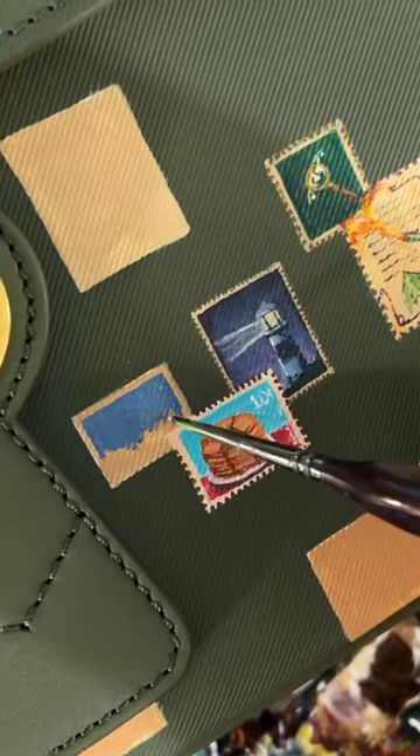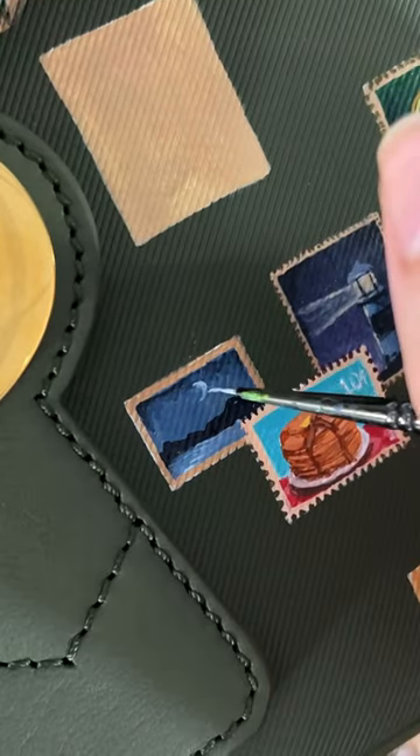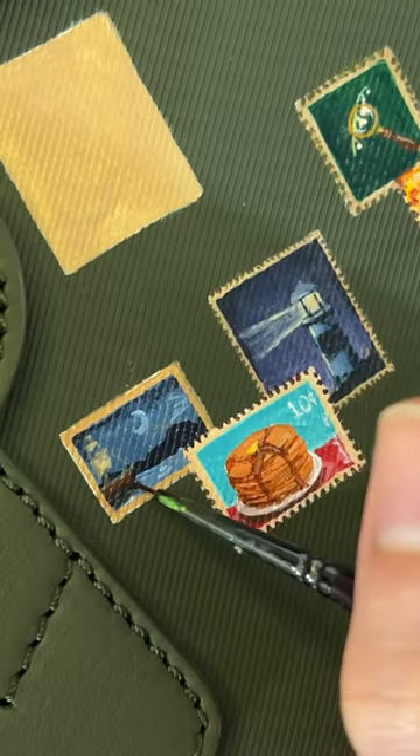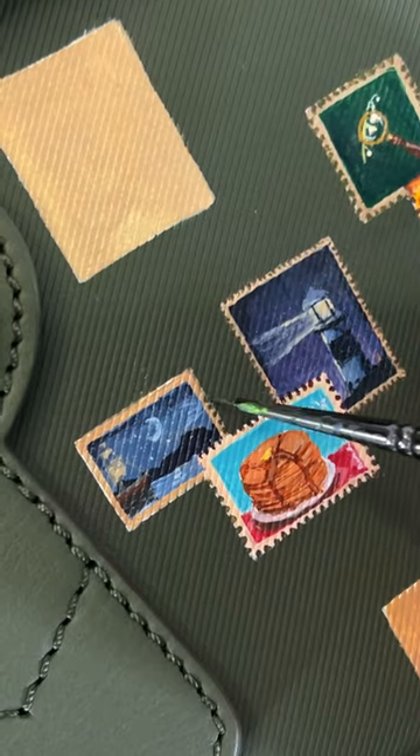I'm painting stamps on this Barbara bag. Y'all wanted a ship going towards the lighthouse. You specifically wanted a pirate ship, but it barely looks like a ship by the end, so I wasn't gonna try to get specific.